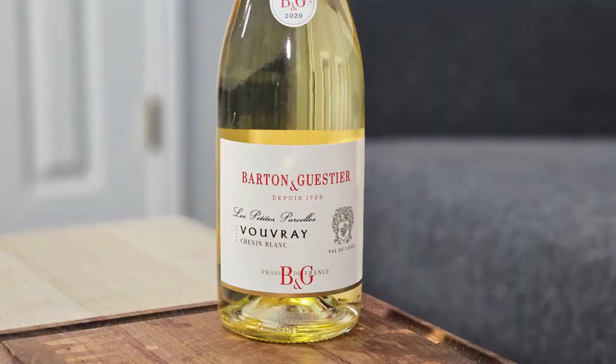Hey everybody, this is Stuart with Wine on the Dime. Today I'm going to be reviewing the 2020 Barton et Guestier — the Vouvray, which is Chenin Blanc. It's from Loire Valley in France.